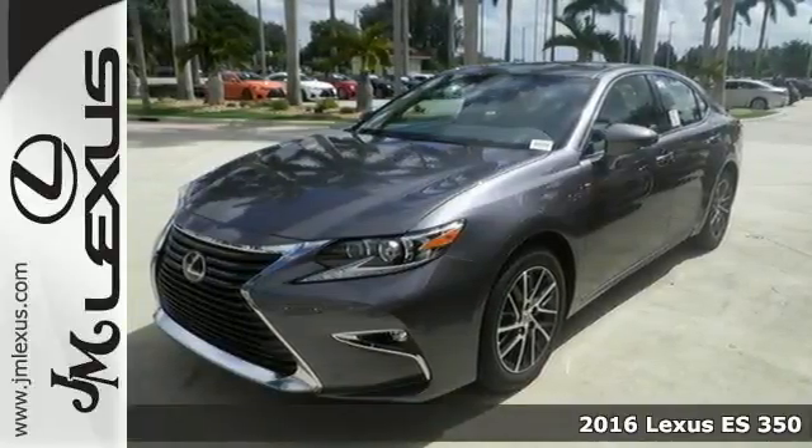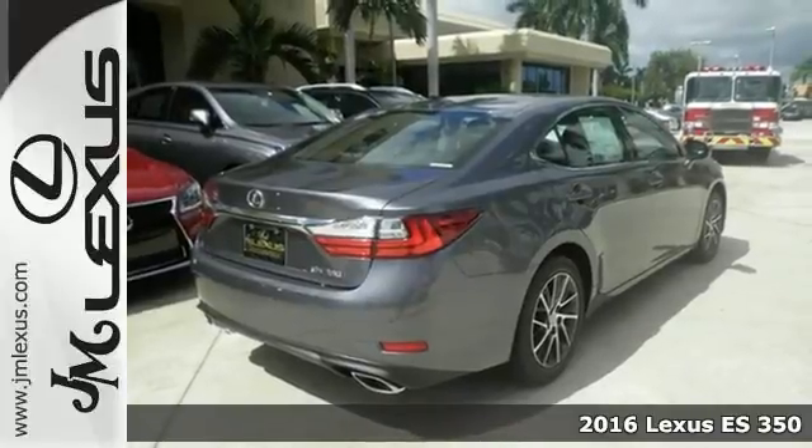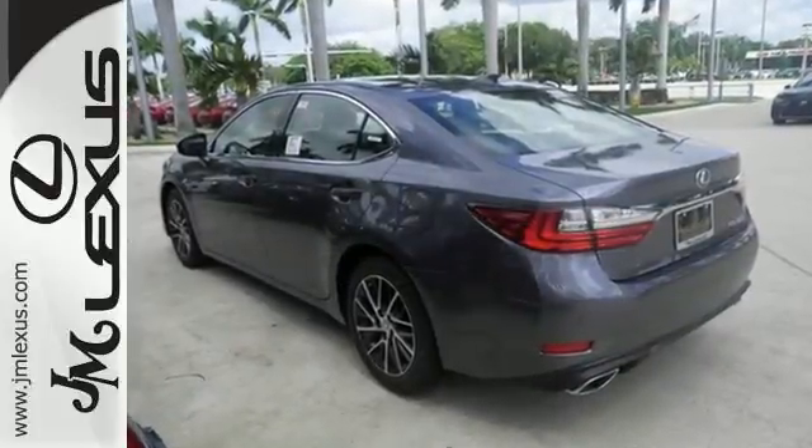Here's a 2016 Lexus ES350. Once you arrive on the scene in this luxury sedan, people will instantly know things about you. You are aggressive, assertive and demand only the best, like high performance.